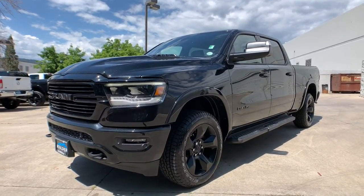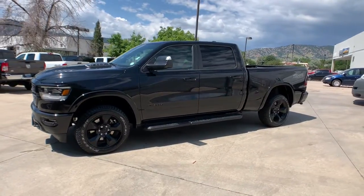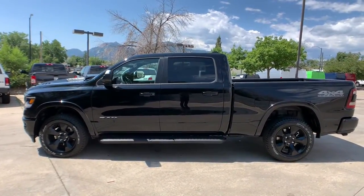The Ram 1500 delivers gritty towing capability, passenger-focused comfort and safety features, and surprising fuel efficiency. The following are some of this vehicle's highlighted options.